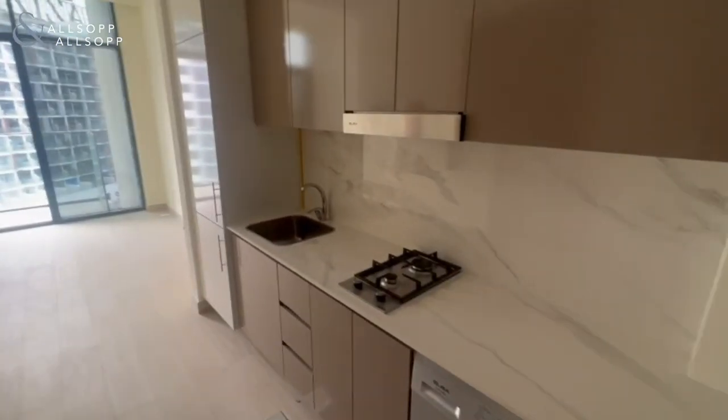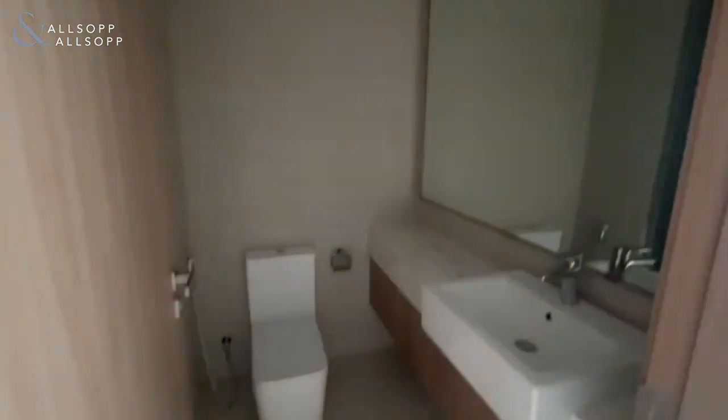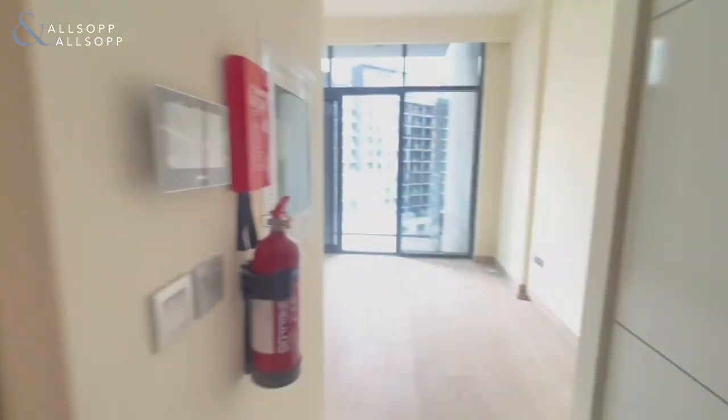Hi, this is Alice from Allsop and Allsop Real Estate. Today I'm showing you a studio apartment in Azizi Riviera.